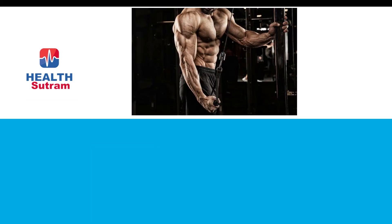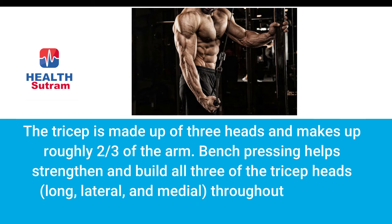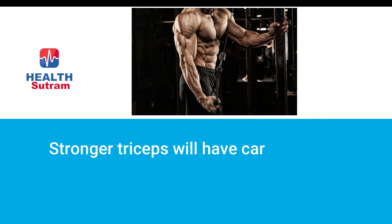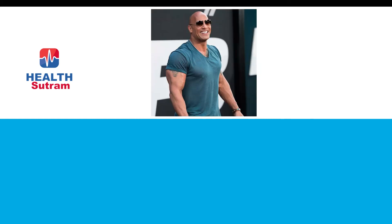Number seven: crazy strong triceps. The tricep is made up of three heads and makes up roughly two-thirds of the arm. Bench pressing helps strengthen and build all three tricep heads — long, lateral, and medial — through different ranges of motion during the lift. Stronger triceps carry over to other pressing movements, and big triceps make your arms look great.